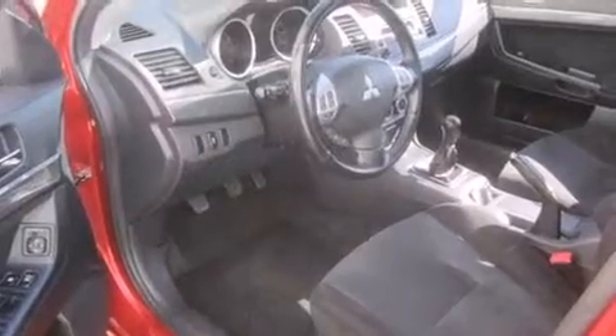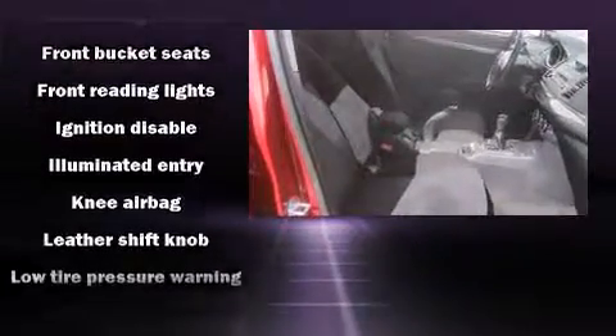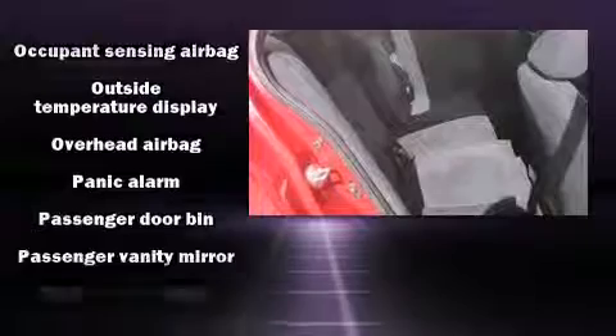Mitsubishi also prioritized safety and security with features such as front-side impact airbags, traction control, brake assist, a security system, and four-wheel disc brakes with ABS. Electronic stability control stands out as a technologically savvy innovation, keeping you better connected to the road.